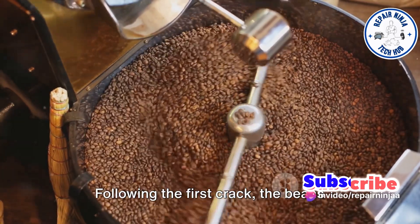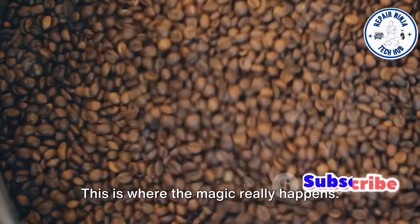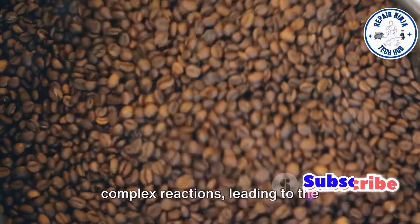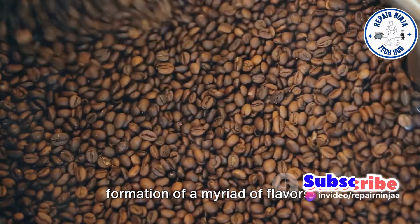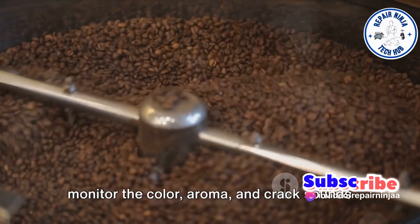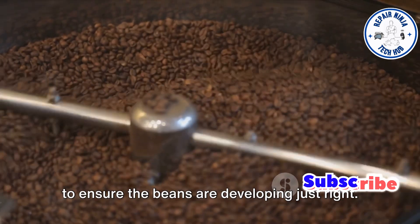Following the first crack, the beans enter the development phase. This is where the magic really happens. The sugars and acids in the beans undergo complex reactions, leading to the formation of a myriad of flavors. During this phase, roasters closely monitor the color, aroma, and crack sounds to ensure the beans are developing just right.